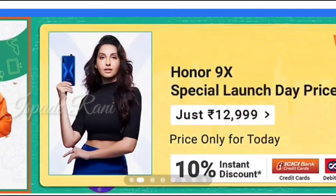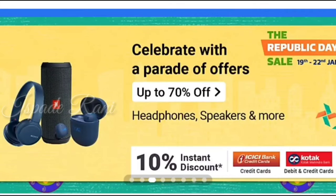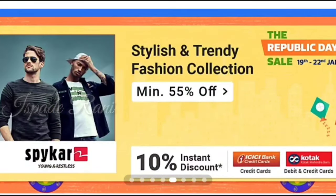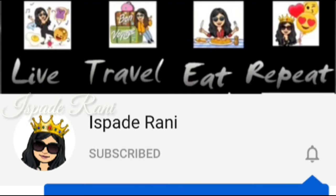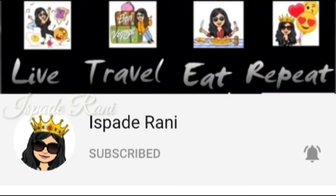Hey guys! Welcome back to my YouTube channel, Spade Rani. So, why don't we go to Amazon's Great Indian Sale? Now, we will see the sale in Flipkart. We will start the sale already, so we won't waste time. If you want to watch our channel, subscribe and press the bell button so you don't miss out on any updates. Let's go to our video.